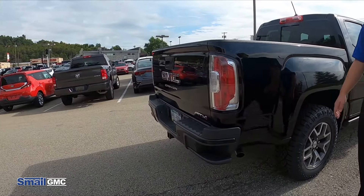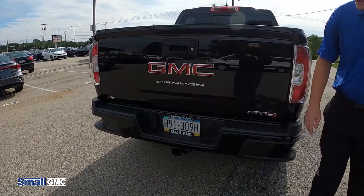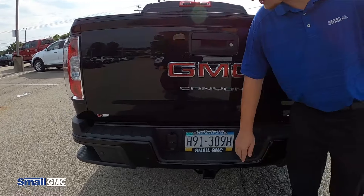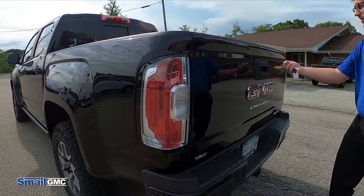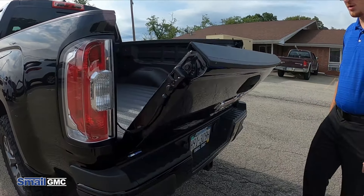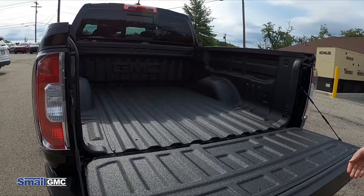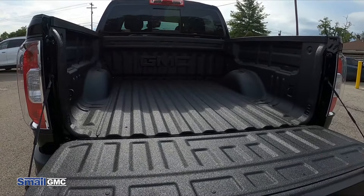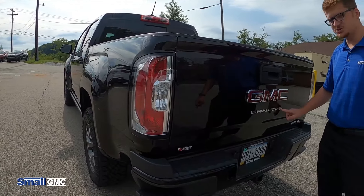Coming around the back, you're going to see the Canyon's integrated steps to get into the bed, as well as the rear parking assist, which is located here in the bumper. The tailgate is an easy lower tailgate — it lowers itself very easily and is very light to put back up. This one also has a spray-in bed liner through GMC, and the Canyon badge on the back, which is new for 2021.